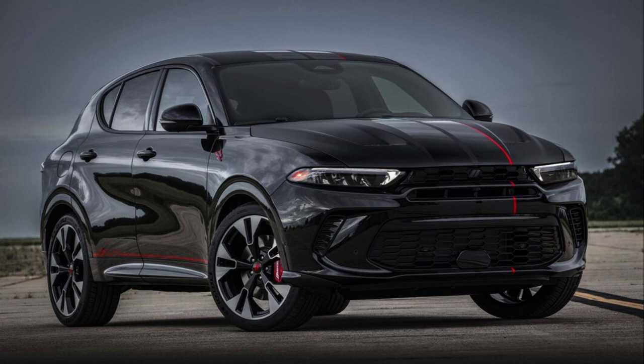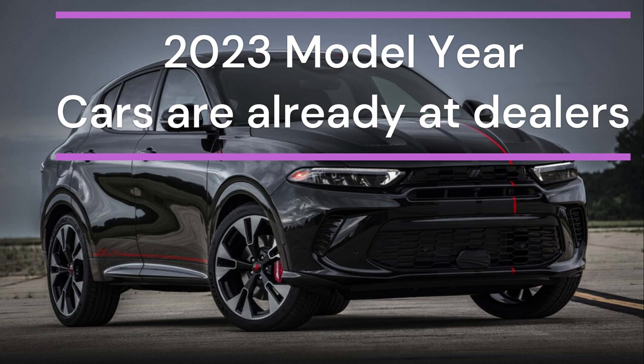All right, everyone, thanks for clicking on another episode of DIY Amateur Hour. As you saw in the thumbnail, Dodge is releasing for 2024 the Dodge Hornet.